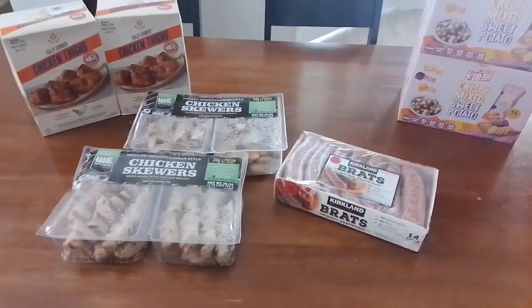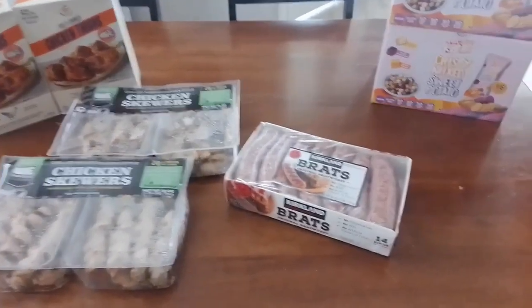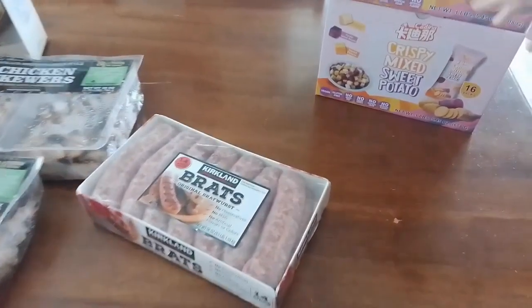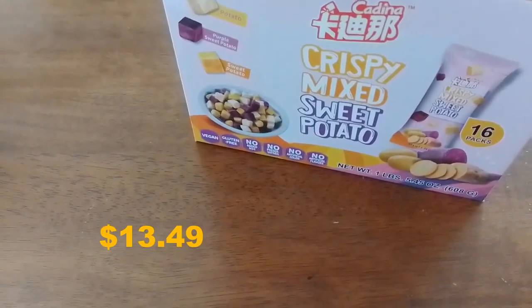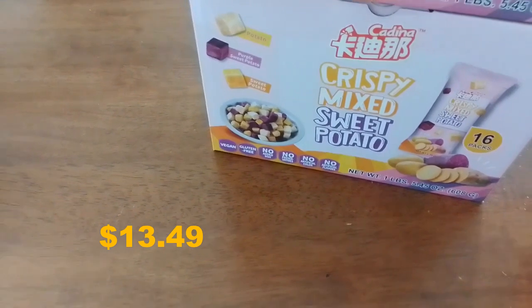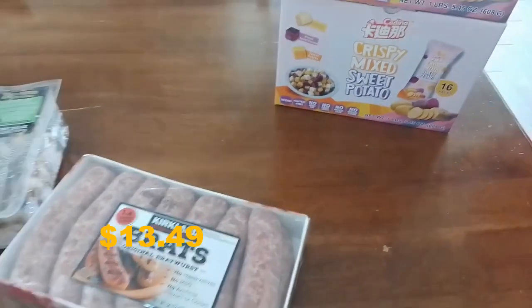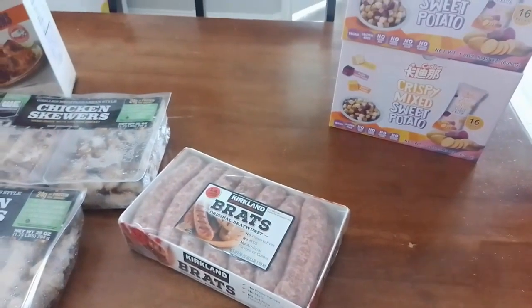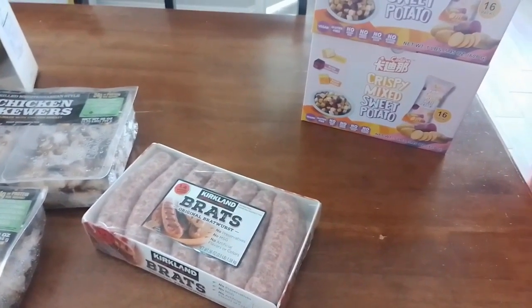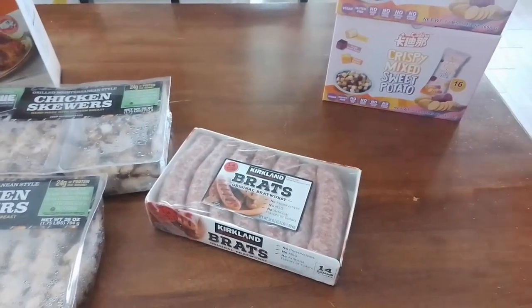We also picked up my most favorite snack recently — the crispy mixed potato chips. It has regular potato, sweet potato, and purple potato. We got this last week because a lady had a sample and I liked it a lot, so we bought one last week and got two boxes again this week. It has an asterisk, meaning once the product is gone, it's gone, so I didn't want to miss out.